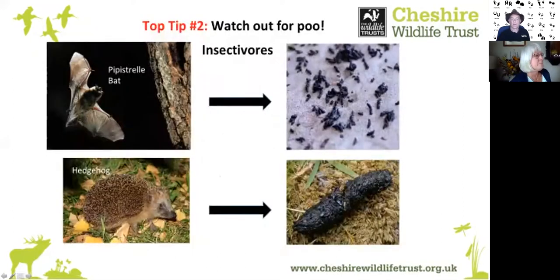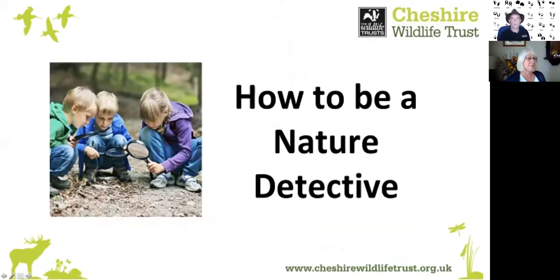Many wild creatures are shy and nocturnal which can make them difficult to see. However, they often leave signs that show they live or have visited an area. Field evidence like tracks, droppings, burrows, nests, and feeding signs can indicate their presence. This is a big subject that can take years to learn, so today we're going to make a start by looking at eight simple ways you can become a nature detective.